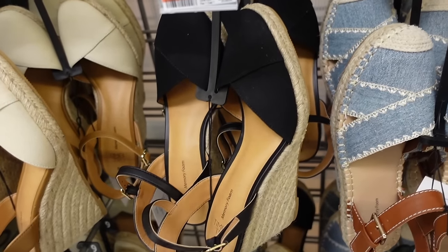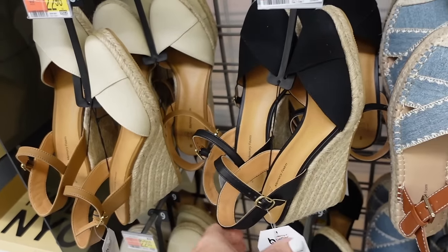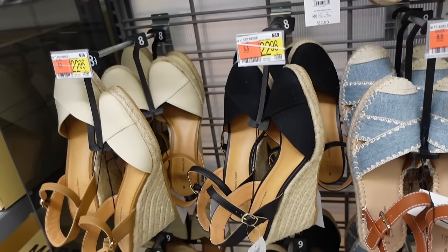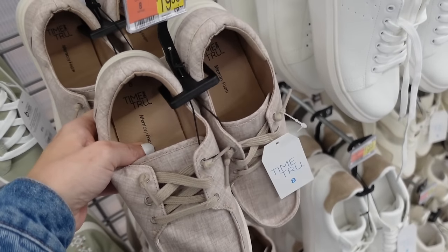New color in the wedge from Time and True — this has that rounded toe, the little wrap-style front, espadrille bottom with the buckle. We saw them in the beige, now they're in the black and they're $22.98.